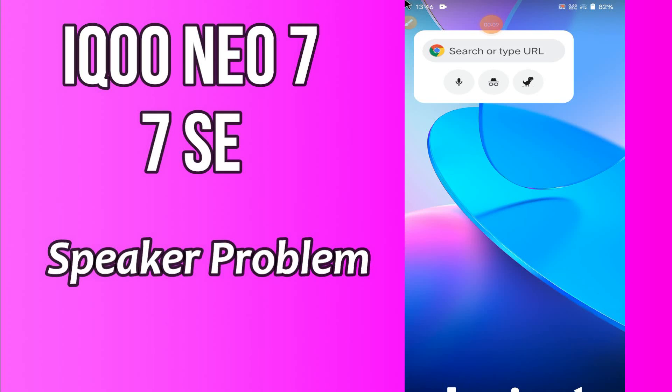Hello everyone, hope you are fine. Welcome to my YouTube channel. In my today's video, I will be telling you what you can do if the speaker is not working in Iconio 7 and 7SC. But before that, hit the red subscribe button and the bell icon to stay updated. Watch this video and you will learn how you can fix the speaker not working problem in Iconio 7 and 7SC.